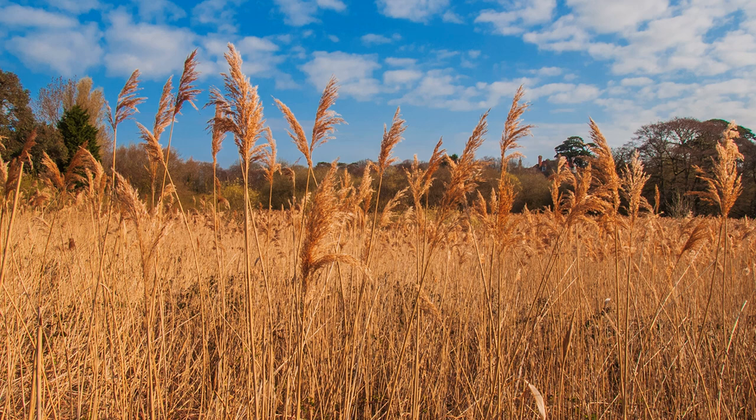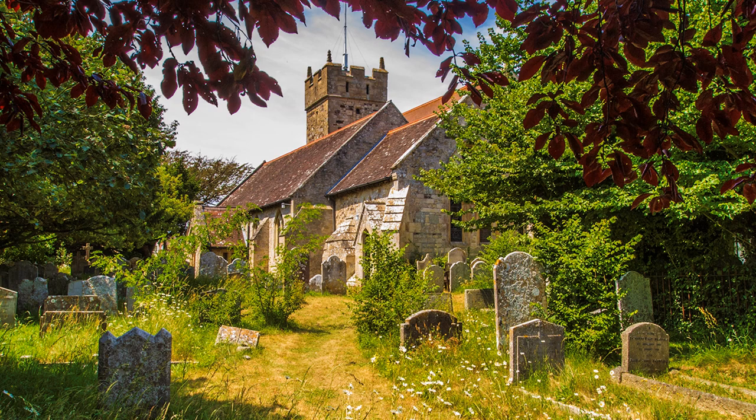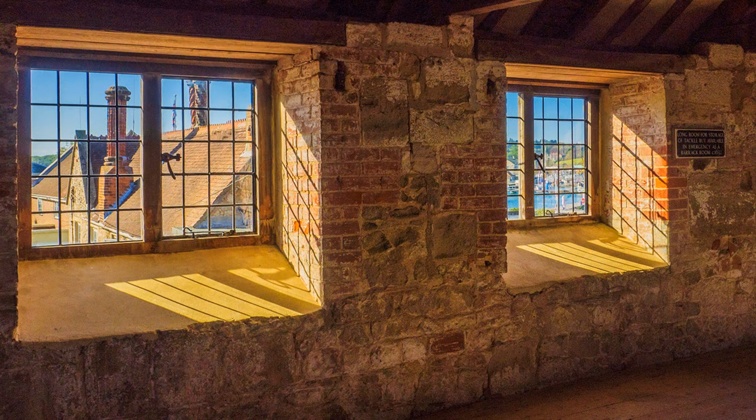Beyond Freshwater Causeway it becomes rather marshy and boggy. Incredibly, if the seawall at Freshwater Bay is breached, West Wight would be cut off from the rest of the island. On the way, look in at Freshwater Church and Yarmouth Castle.